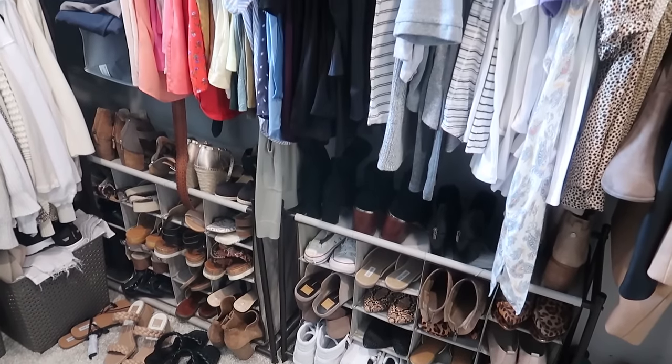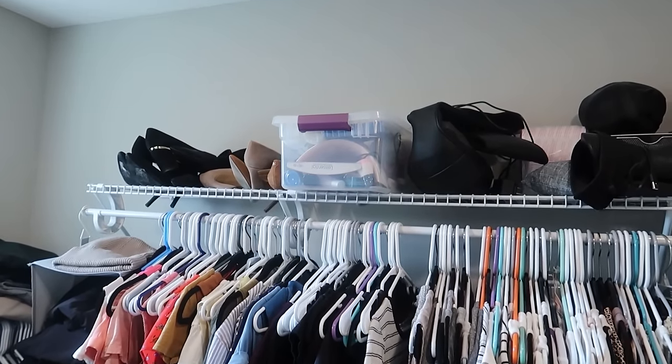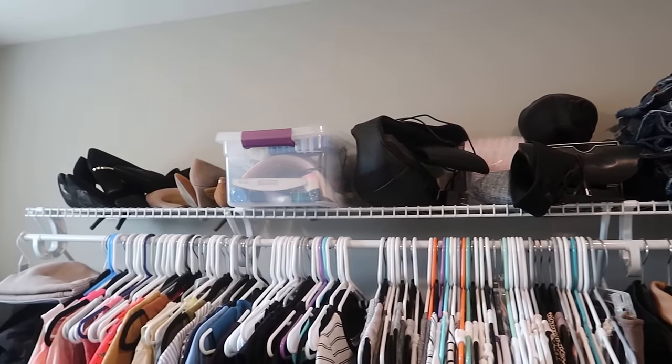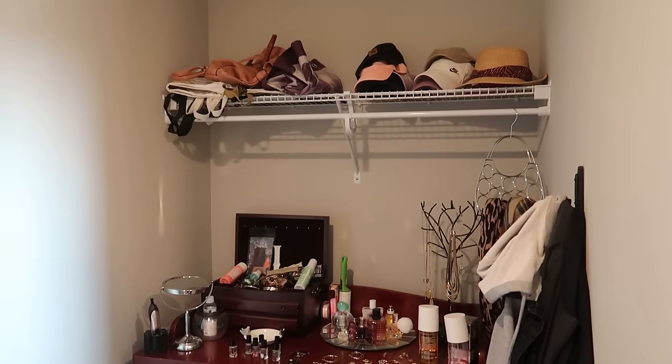You know how grocery stores put the items they really want you to buy at eye level? We're trained to look there. When organizing your closet, think the same way — maximize that vertical space. Look at this top shelf with all that open space we could utilize, and this dresser area with open space above it that could be better used.